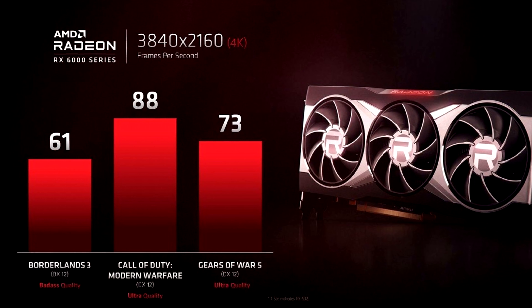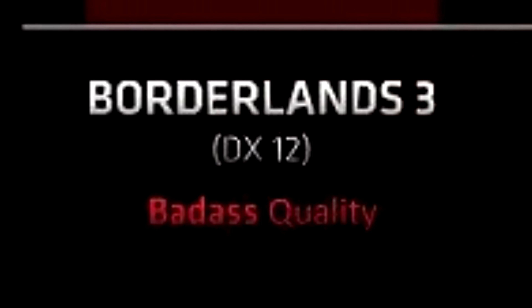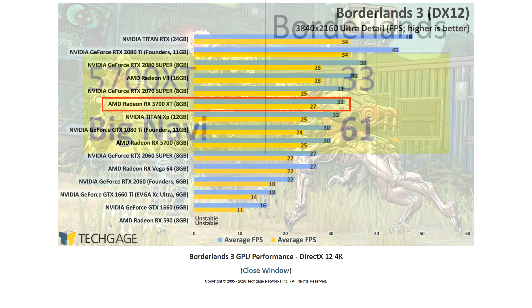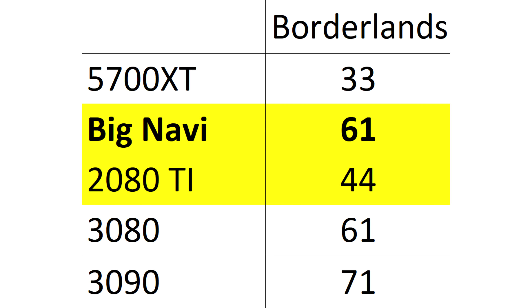Borderlands 3 first. It was annoying that AMD showcased this using bad-ass quality settings, since most benchmarks online are only done at Ultra, which is a few percent easier to run. The previous Navi card, the 5700 XT, could run this game at 33 FPS - but that result was only at Ultra. So in reality I expect Big Navi to deliver almost double the performance of AMD's previous generation cards in this game. On the Nvidia side, the previous-gen flagship, the 2080 Ti, scored around 44 FPS, making Big Navi about 39% faster.